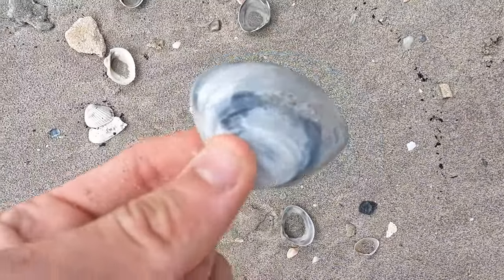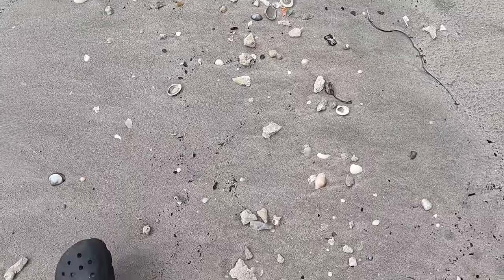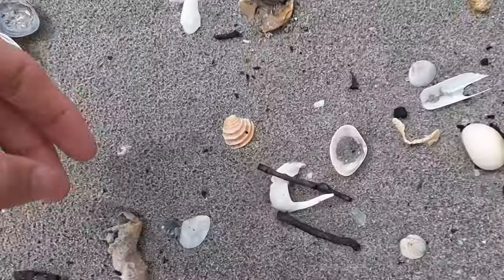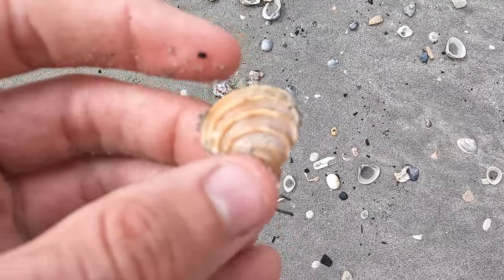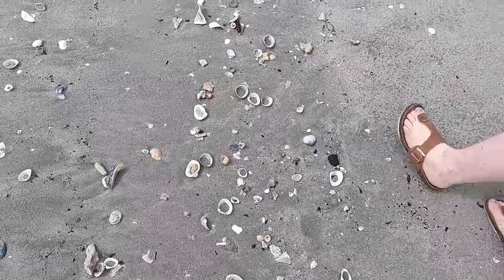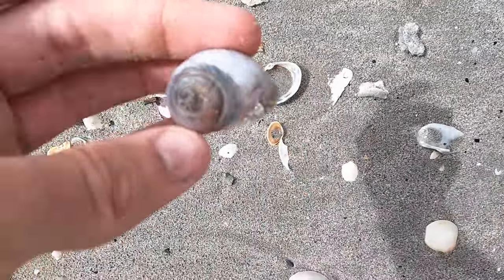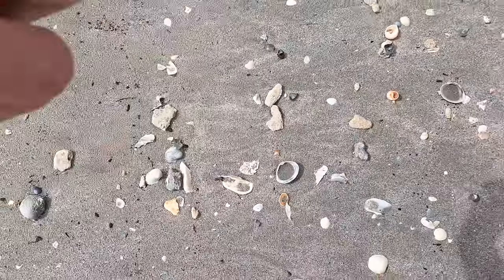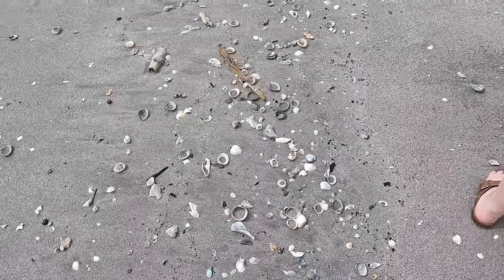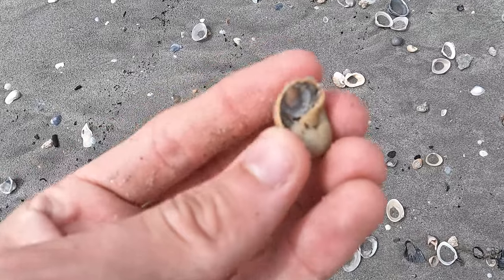I'll show you guys some shells that we haven't picked up yet — these ones are everywhere. Cowrie shells here are very rare though — I've only ever found one. I do like these though, I think they're pretty neat. There's a nice orange one and a purple one! Whoa, look at that — two nice ones. Look at this tiny fella here — I've found ones like this at home, so that's pretty cool.